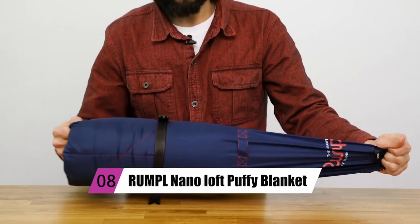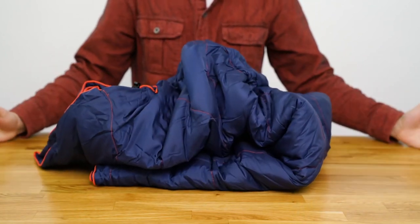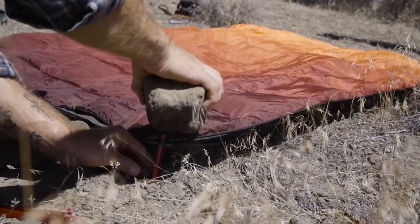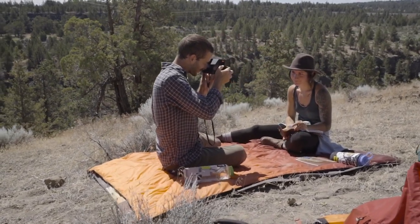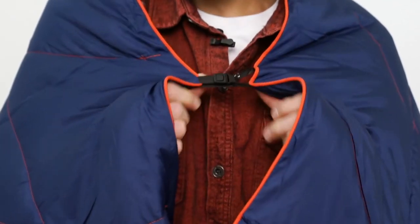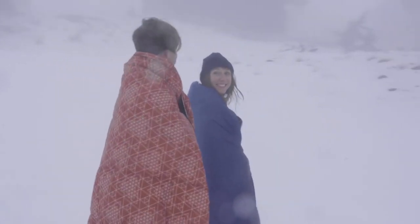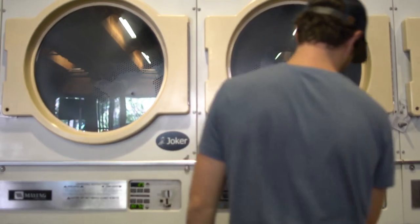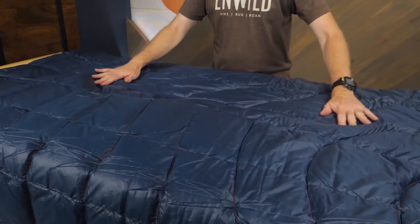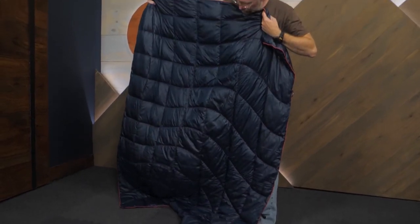Finally, at number 9, we have the Rumpel Nano Loft Puffy Blanket. This outdoor blanket, a hallmark of Rumpel, improves the camping experience primarily by keeping you warm without weighing you down. Corner loops allow you to anchor the blanket to the ground — a minor detail that resolves one of camping's most vexing issues. Additionally, a cape clip allows you to carry the blanket without using your hands. Materials that are environmentally friendly and incredibly durable are used to make Rumpel products.